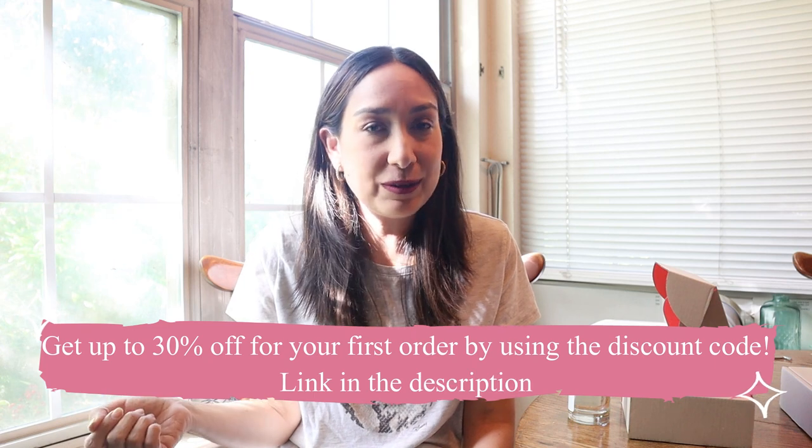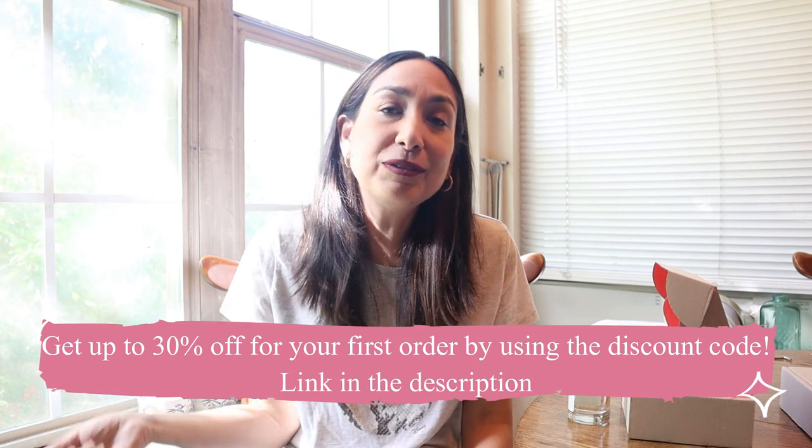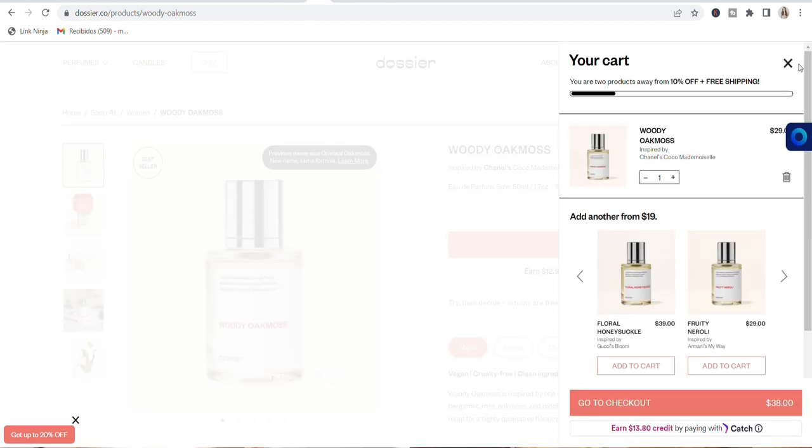Dossier has a welcome offer of up to 20% off on their website, and you can get up to 30% off your first order with the discount code in the description below. The extra 10% applies at checkout on top of the welcome offer. Dossier also has a new payment method that lets you earn store credit — select it at the last step of checkout and earn a $10 sign-on bonus credit. I think these scents also make the perfect Mother's Day gift.